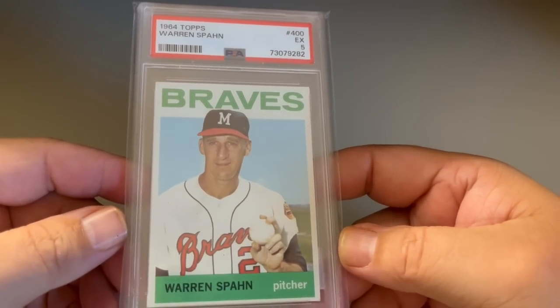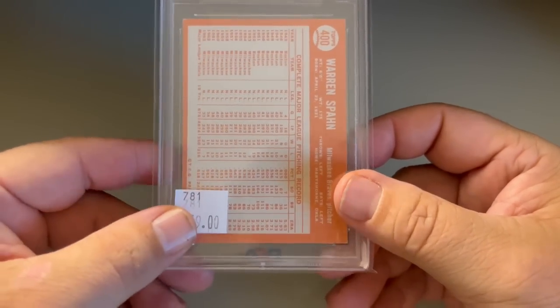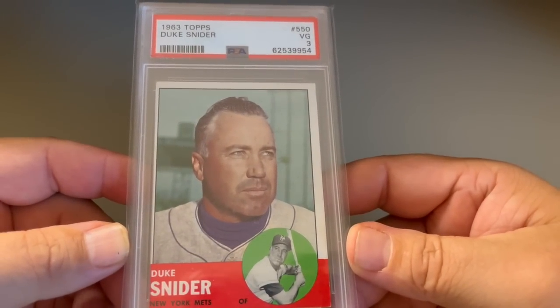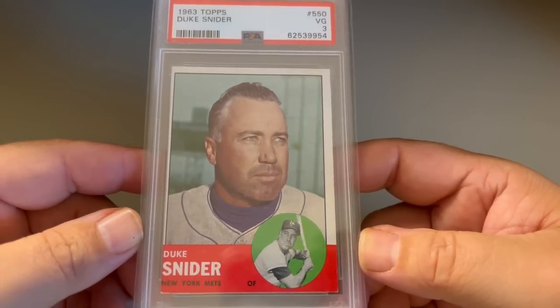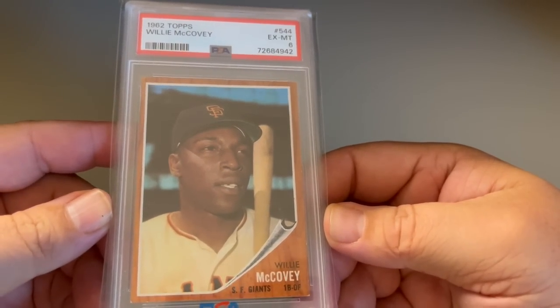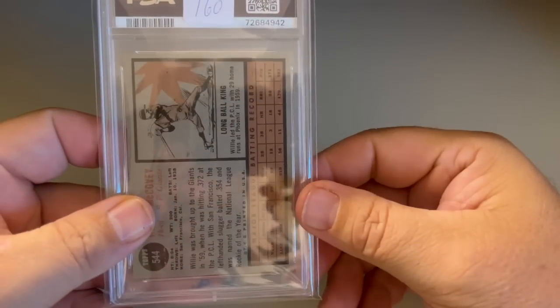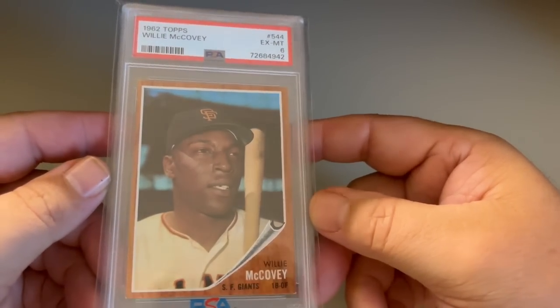1964 Topps Warren Spahn — this is the last Warren Spahn I needed for his run, in a PSA 5. It said $59; I paid $40. Then a 1963 high number Duke Snider — not typically a cheap card, but when you have a grade like a three that's not perfectly centered, it works for my collection. I paid maybe $20 for that. And a tough one — a 1962 Willie McCovey. This is the last McCovey I needed. It's always a tough card, a high number. Sticker was $160 and I paid $130. Beautiful, sharp card — Rick from Vintage All Ball looked at it and said it was gorgeous. When you get the Rick seal of approval, that's good.